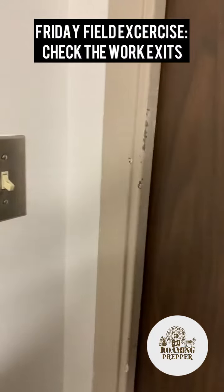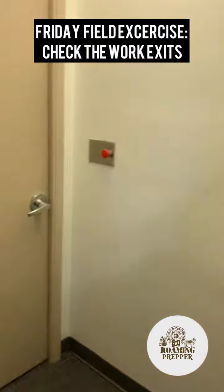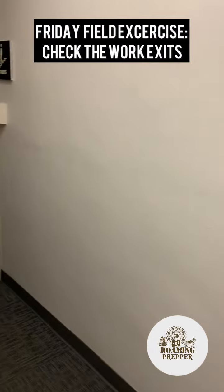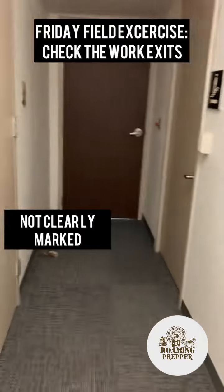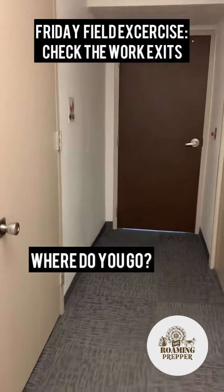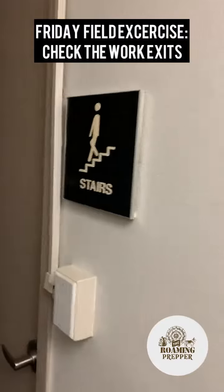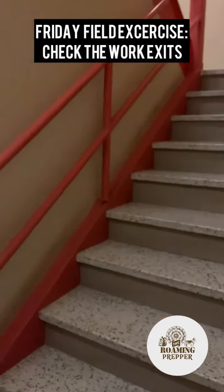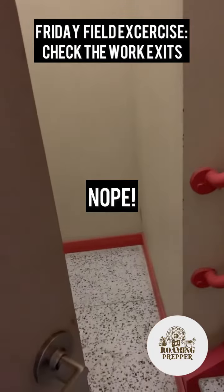Howdy everyone, this is the Roaming Prepper. Just a reminder — take the stairs every now and then. This is the back of the office. In an emergency, where do you go? You see a sign that says 'stairs,' you open the door, but that goes upstairs, not downstairs — you're trying to get out of the building. That's not good.